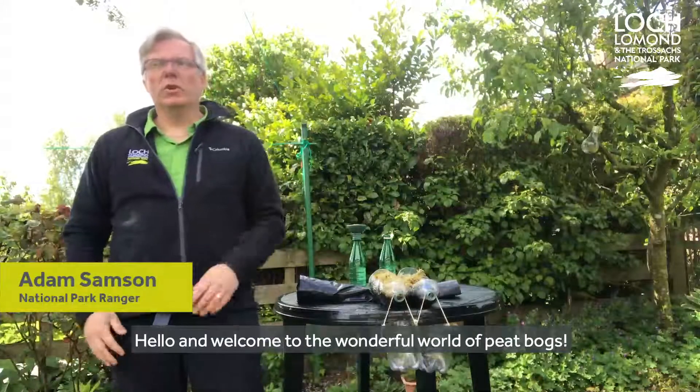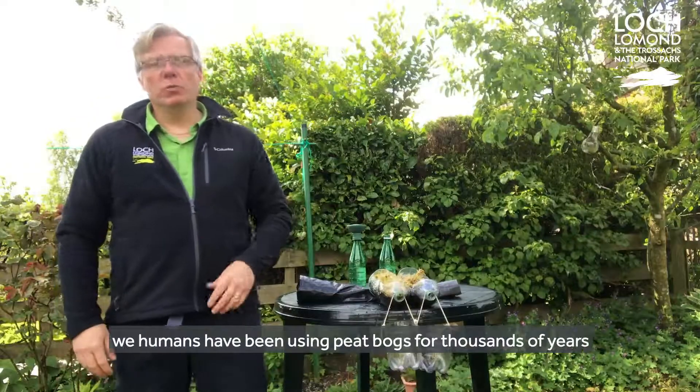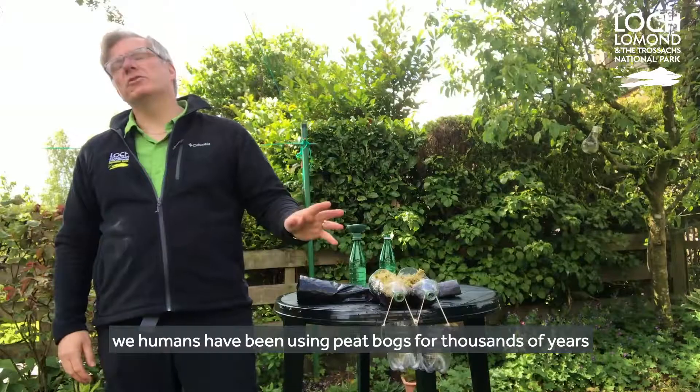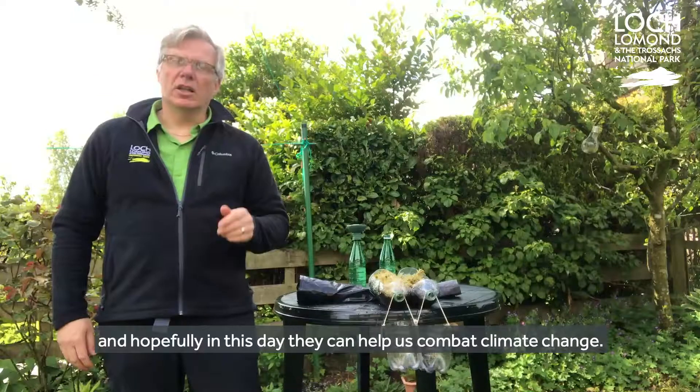Hello and welcome to the wonderful world of peat bogs. As well as being fantastic and important places for wildlife, we humans have been using peat bogs for thousands of years and hopefully today they can help us combat climate change.